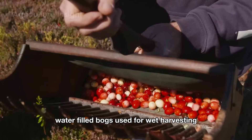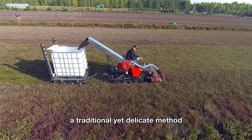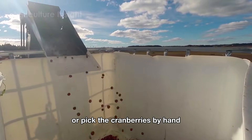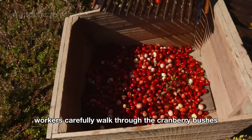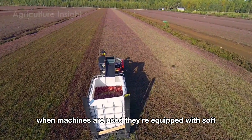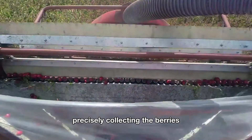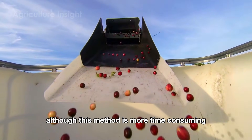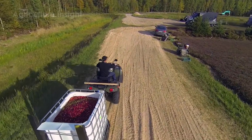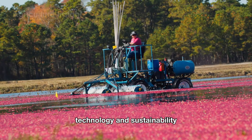In addition to wet harvesting, some smaller farms opt for dry harvesting, a traditional yet delicate method. Instead, farmers use specialized harvesting machines or pick the cranberries by hand. Workers carefully walk through the cranberry bushes, gently plucking ripe berries to avoid bruising them. When machines are used, they're equipped with soft metal teeth that comb through the plants, precisely collecting the berries without damaging the bushes. Although this method is more time-consuming, it ensures the berries remain fresh and intact, making them ideal for premium products.